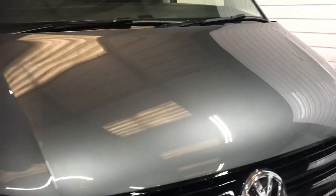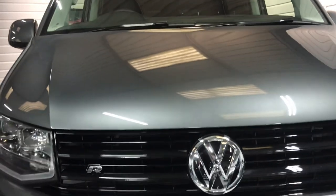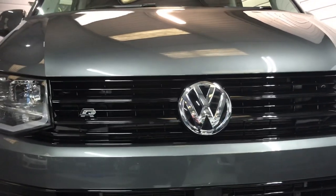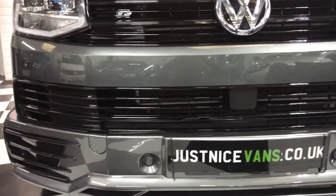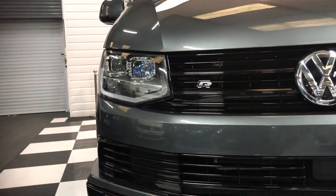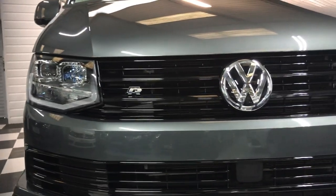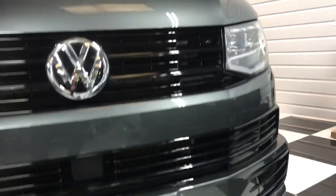It's in beautiful indium grey, probably the most popular color out there. This one, having part of our R Edition kit, does have full gloss black grilles at the front, the R Edition spoiler, upgraded headlights with internal LED daytime running lights, and it's also got factory front parking sensors.